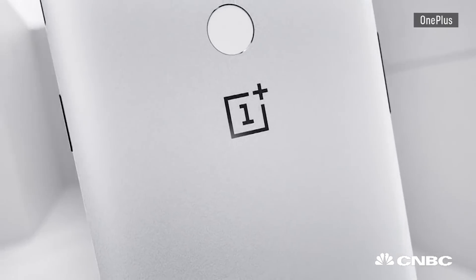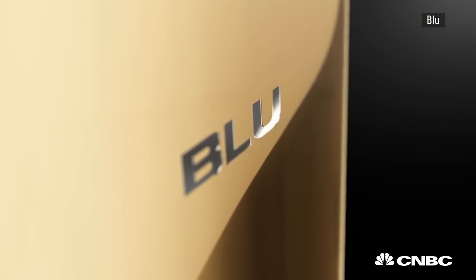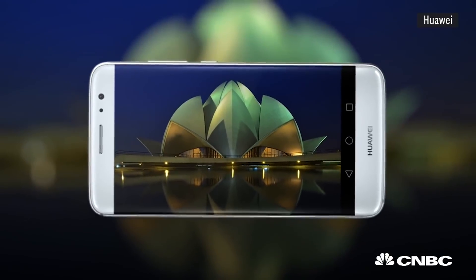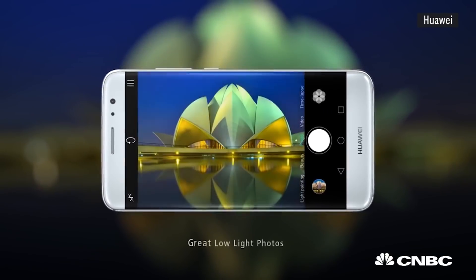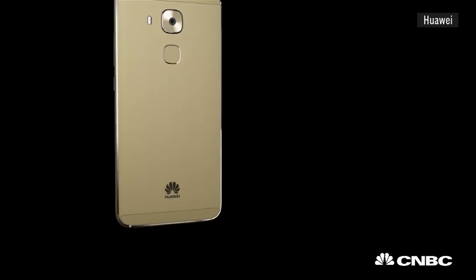Another really important thing to think about is a company's reputation — who made the smartphone and what do people say about that manufacturer? So while you've heard of Samsung, Apple, LG, and other established phone brands in the US, if you're trying to save some money, you might hear of brands like OnePlus, Huawei, or BLU. Those three companies have all come under fire for sharing private data back at headquarters, and Huawei is not even recommended by US intelligence agencies. So you might want to steer clear of some brands and stick to the ones you know.